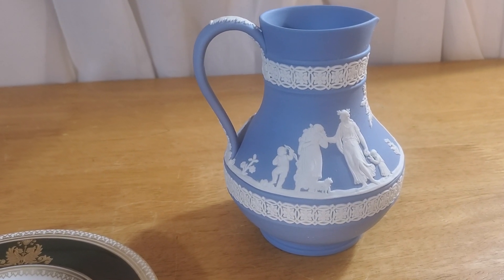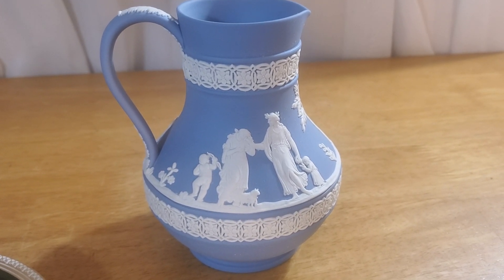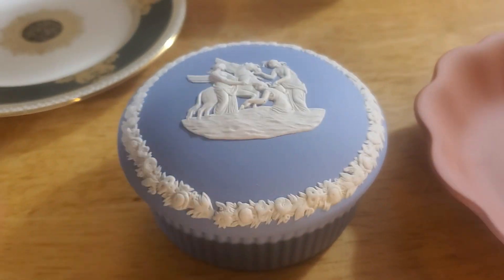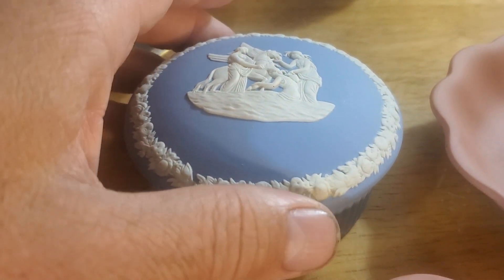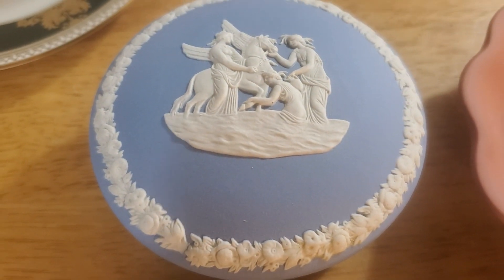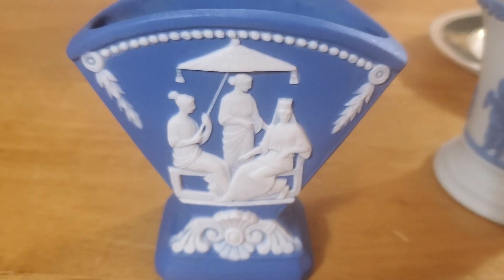The blue stuff is definitely the most common — this color blue. So most of the normal pieces that you come across, the blue ones are not worth very much money. Such as this one I picked up at the auction — it's just a little blue, I'm not sure what it's considered, a little trinket dish. It's still pretty as anything, it's just not as valuable. Along with that we picked up a darker blue.